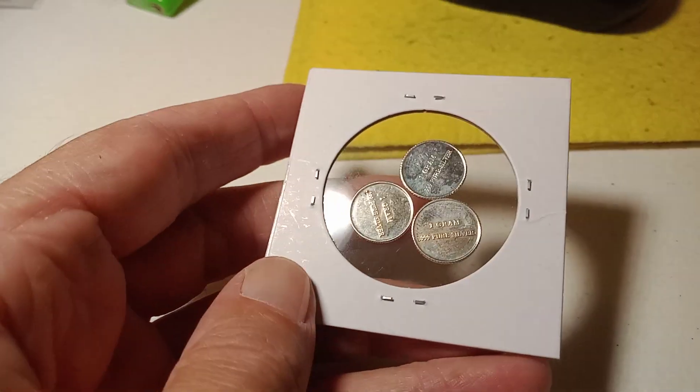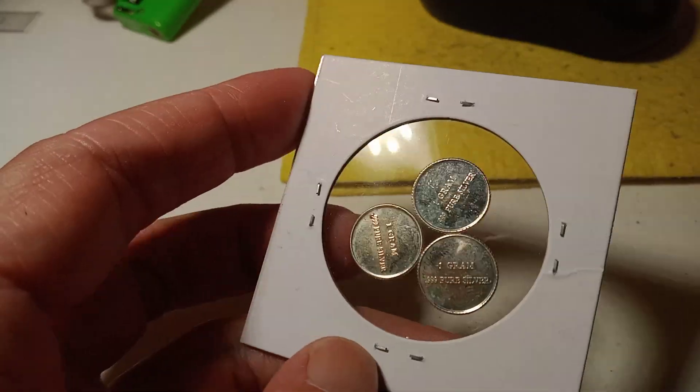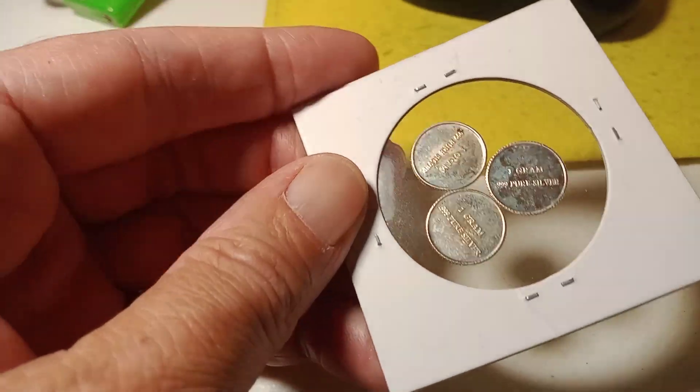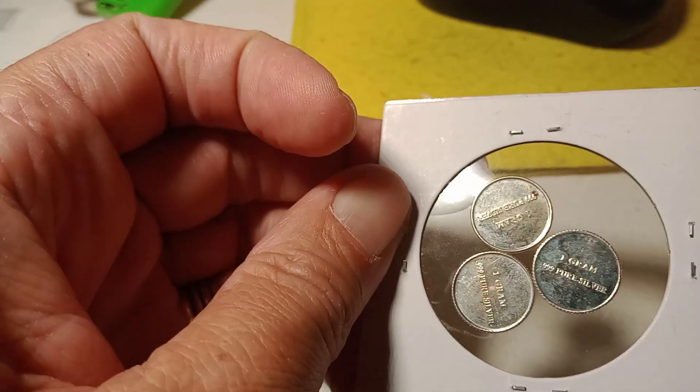Auction number four is gonna be these three one gram, three nines fine silver. I'm not gonna show the other side because they do have pew pews on them. Pew pew.